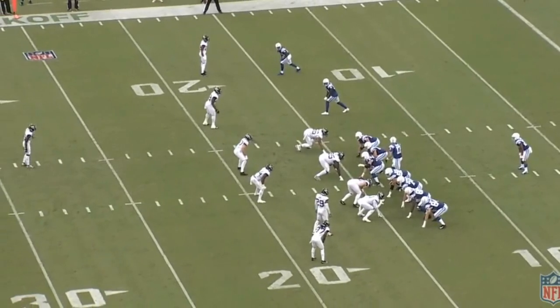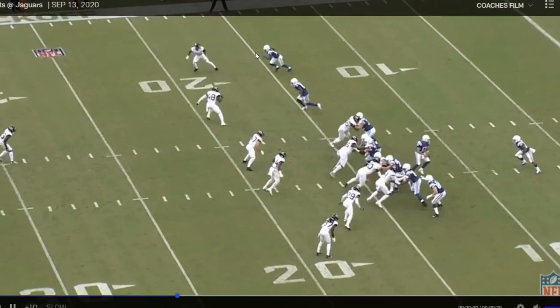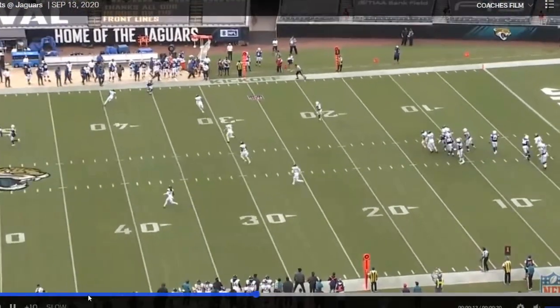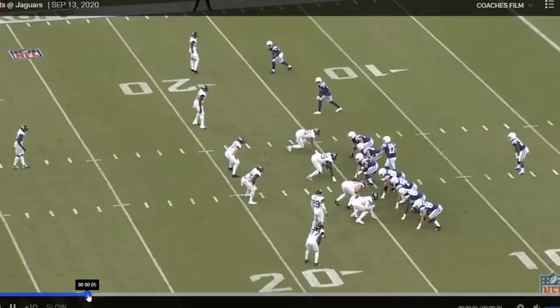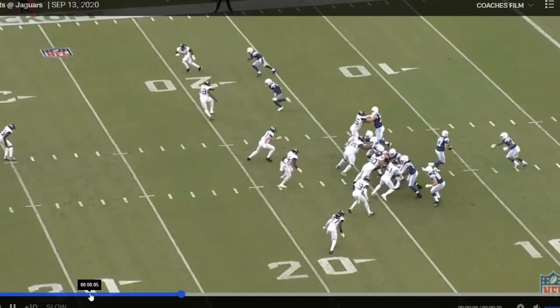Welcome to my T.Y. Hilton film room. In this video, we are going to go over how the Colts re-signing T.Y. Hilton will help usher in and ease Carson Wentz, the new quarterback for the Indianapolis Colts, into the new era.